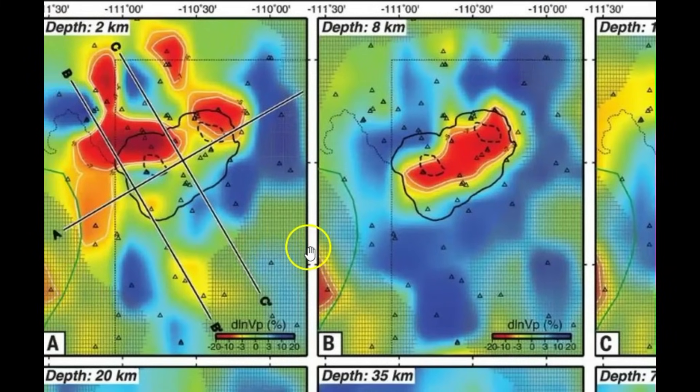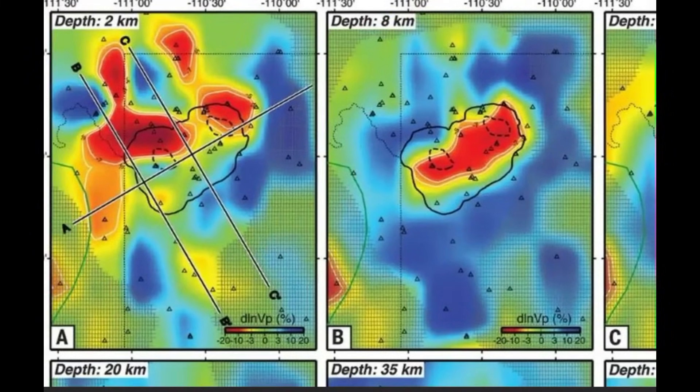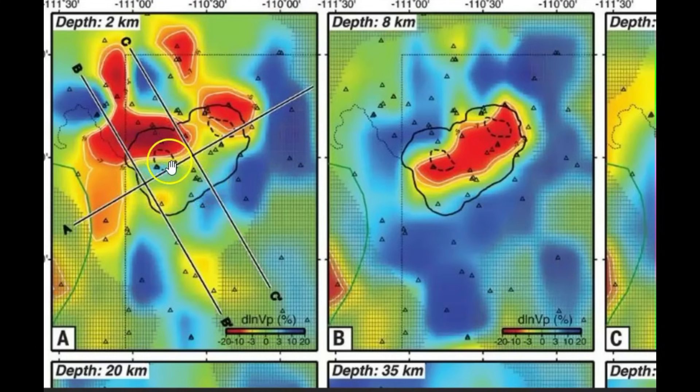Let me go over here to the two-kilometer view. They've got the two resurgent domes circled in red. And then going up towards the Madison River Norris Geyser Basin, you can see the accumulation of the magma at the location where these earthquakes occurred.